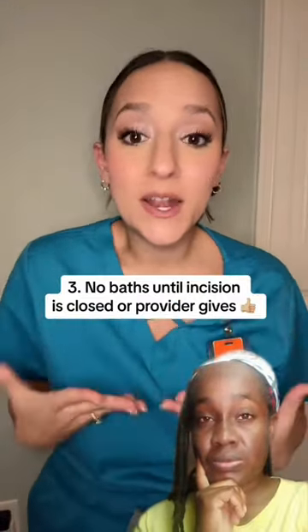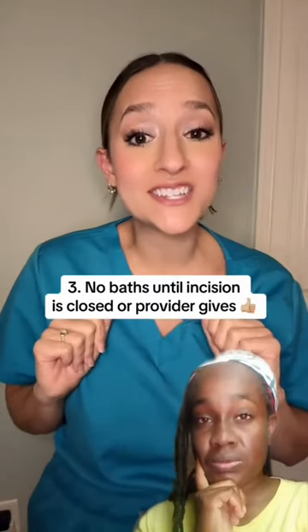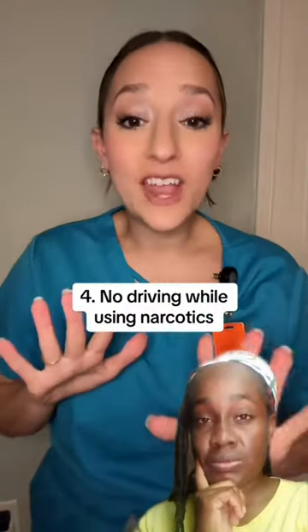Number three: no baths or sitting in any body of water until your incision is nicely closed or your provider says it's okay. Baths are great, but you're recycling the same water you just scrubbed all the dirt into. The last thing we want after surgery with a fresh incision is sitting in a pool of not-so-clean water — and that includes hot tubs, lakes, and pools.